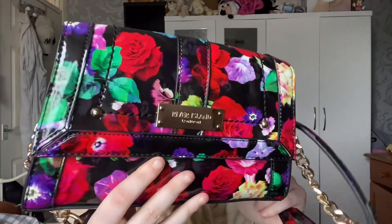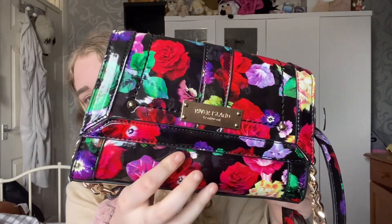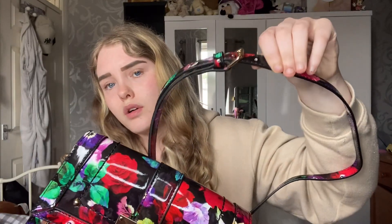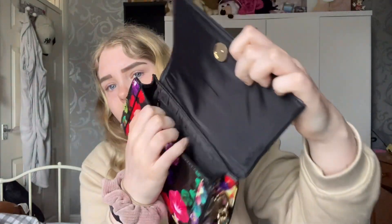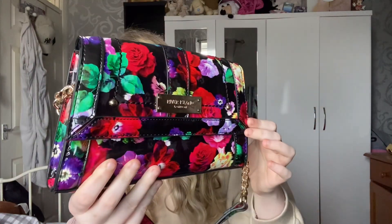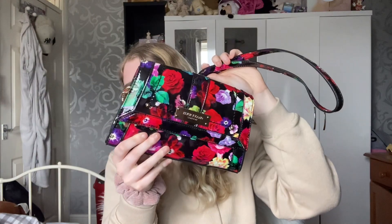Next up, I got this as a Christmas present — this is a Ted Baker one from River Island. It just has all these little roses on it, which is really nice — another nice summer bag. It does have a longer crossbody strap with gold chain detailing. This one has a lot of room inside, very nice to fit your purse and phone in there. Just a nice little bag for the summer.